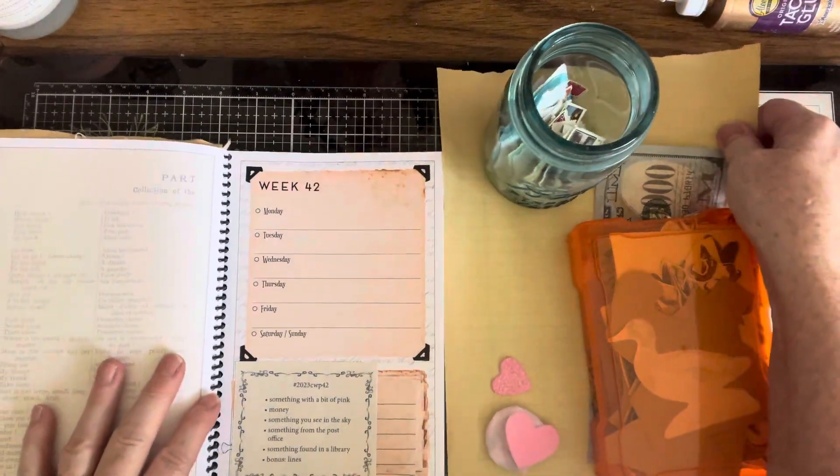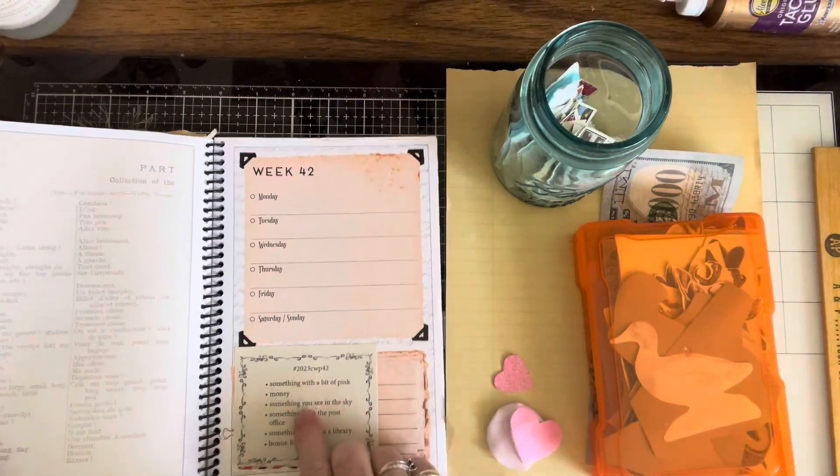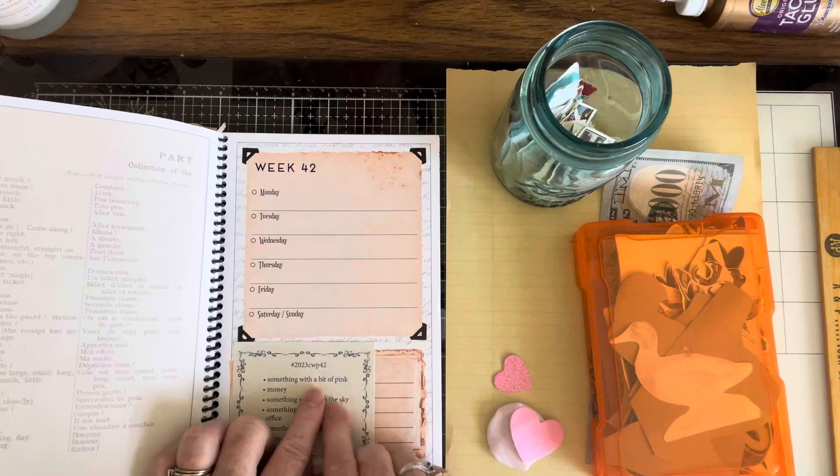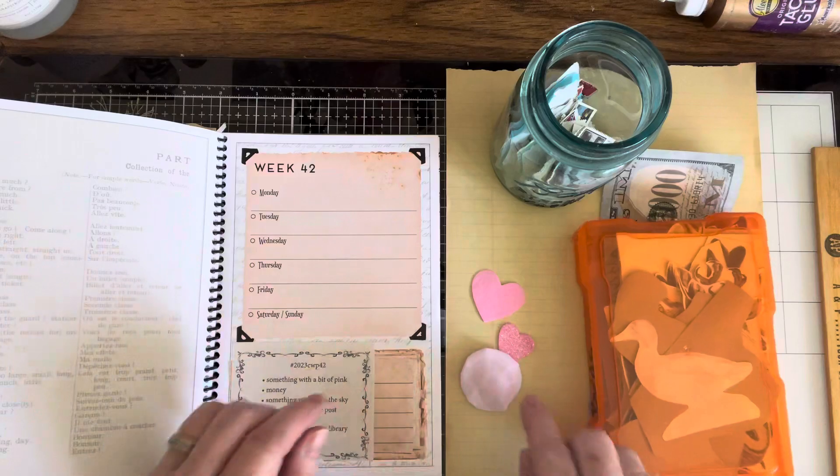We are here with a Marguerite Miller weekly collage. This is week number 42 and we have something with a bit of pink in it. I grabbed a couple of things because I'm not sure what I want to do yet.